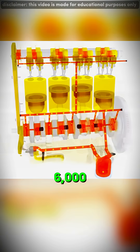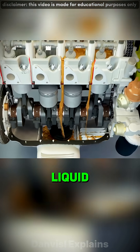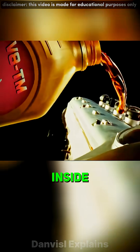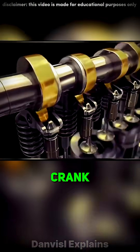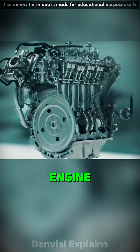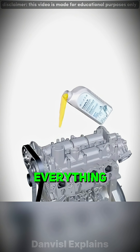What keeps a car's engine alive at 6,000 RPM? It's not the fuel — it's a thin film of oil, a liquid shield, racing through hundreds of metal parts faster than your heartbeat. Inside the engine, every piston, crank, and bearing is metal grinding on metal. If there were no lubrication, the engine would seize in seconds. So how does oil survive that chaos and protect everything at once?